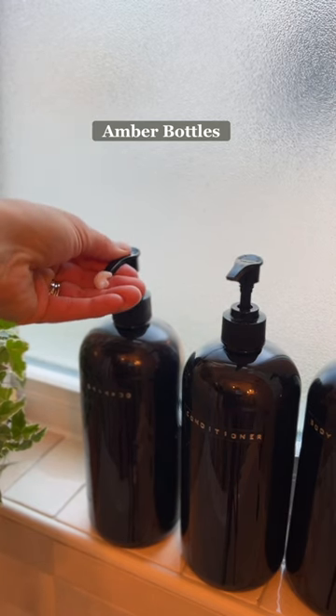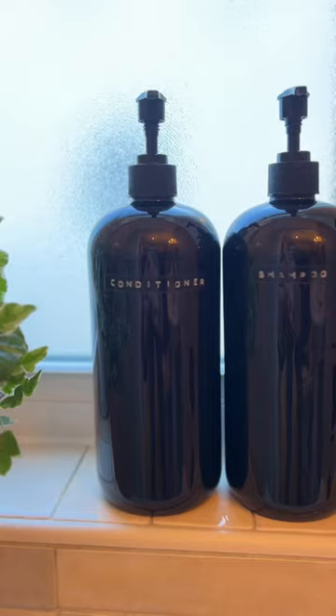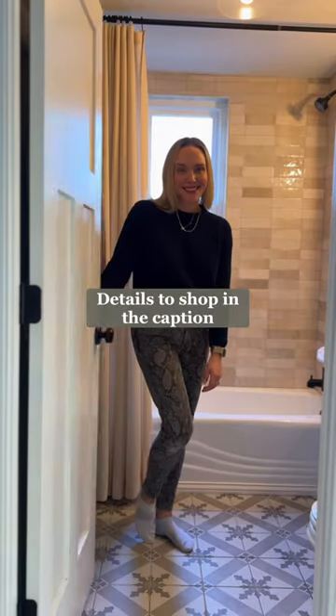Finally, these amber-colored bottles. Instead of a bunch of mismatched bottles cluttering up the shower, these keep things looking streamlined. Details to shop in the caption.